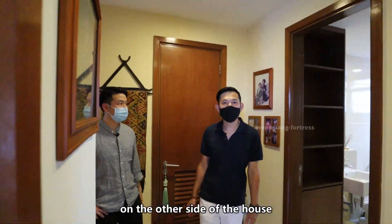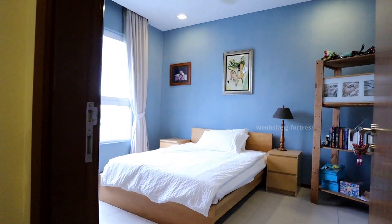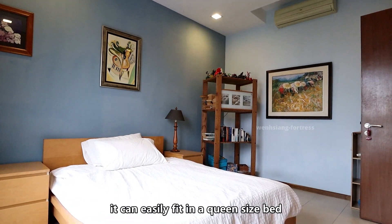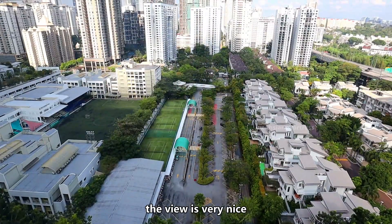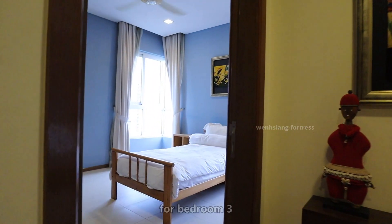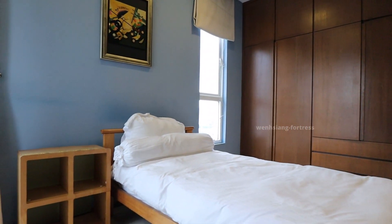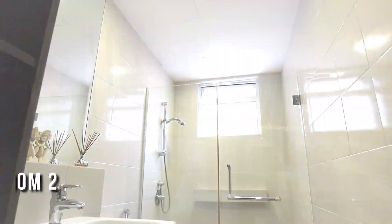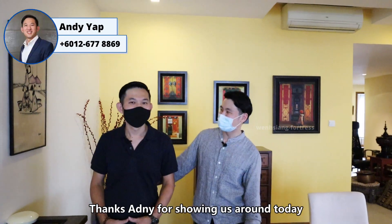On the other side of the house, there are two middle rooms. Both of these rooms come with a very decent size — you can easily fit in a queen-size bed and a full-height wardrobe. The view is very nice as well, facing the Moncara view. Bedroom 3 is similar in size to bedroom 2 and also has beautiful Moncara views.